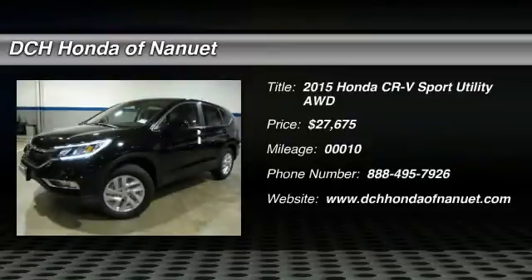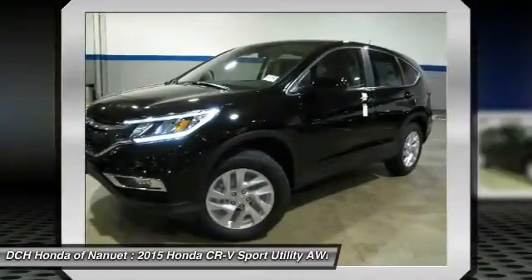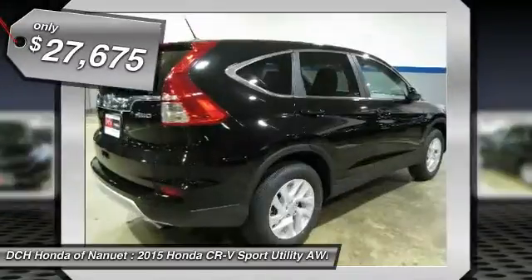The 2015 Honda CR-V, a top recommended vehicle because of its car-like driving manners, good value, cool technology, and comfy interior, and it's priced below $30,000.